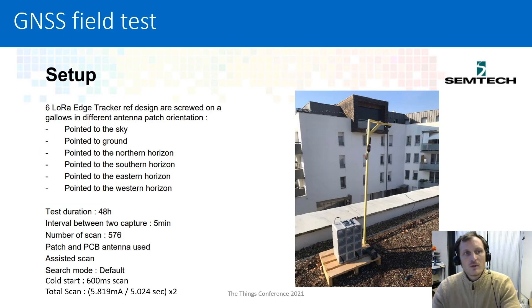I'm now going to show some field tests of the GNSS receiver and solver, results provided by Semtech. As you can see on this mast, Semtech attached different trackers with different orientations. The test ran for two days, capturing every five minutes, giving a lot of data to analyze. We are looking at cold start: just a 600 millisecond scan on GPS and Beidou, with a total scan duration of about five seconds and an average power consumption of six milliamps.